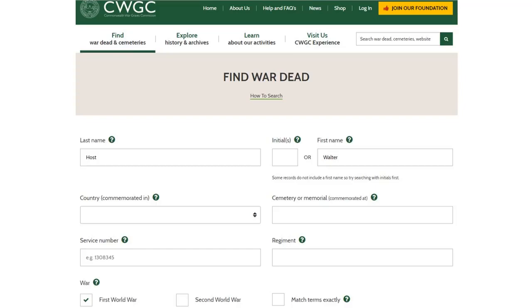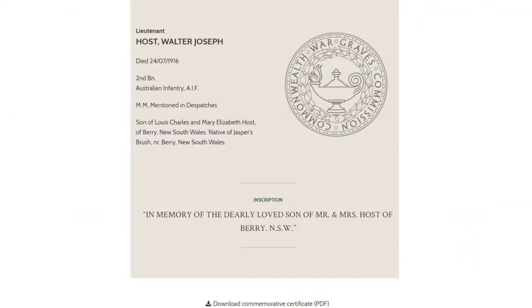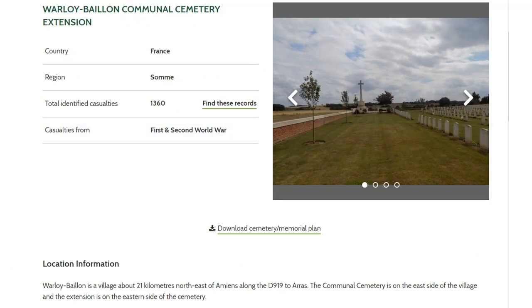We've got our results: Lieutenant Host, Walter Joseph, date of death, the regiment he served with — the Australian Infantry. Because this is an overseas grave, you're going to have British people, New Zealand people, and Canadian people listed as well. It's going to give us things like the transcription that has gone on his gravestone over in France. That's given us a little bit more information: we've got his father's name and his mother's name, and also the inscription they asked to have written on that grave. I haven't been to France, but I can visit online, which is really good. We've got the location of the grave — it's at the Somme — how many casualties were buried there, and we can even go for a virtual tour.